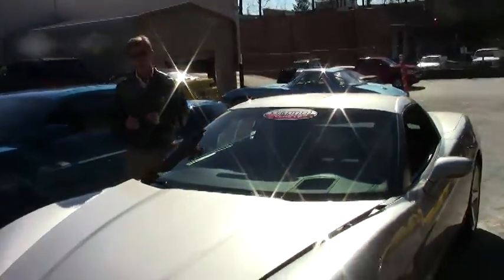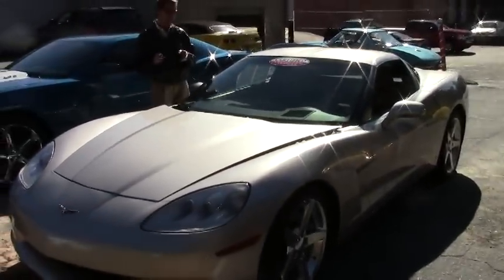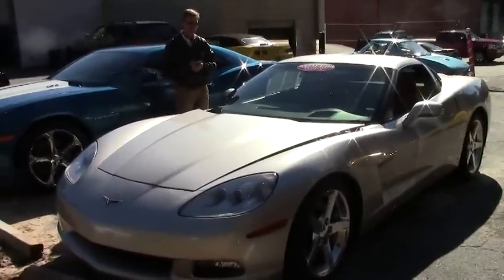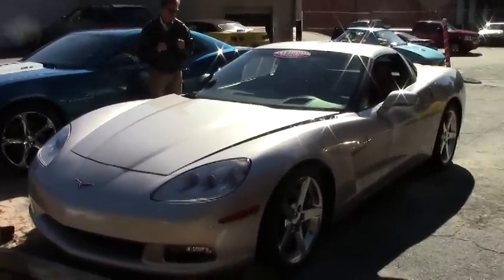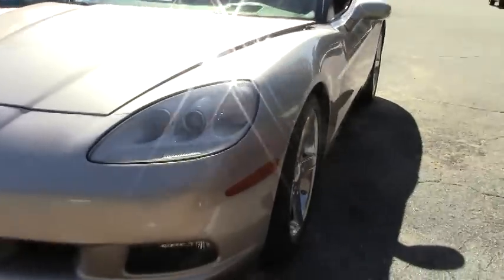Welcome to Buy-A-Vette in Atlanta. My name is David and today we're going to look at a 2006 Corvette. Beautiful silver car, machined silver with a super rare red interior. They only made 678 in this color combination.